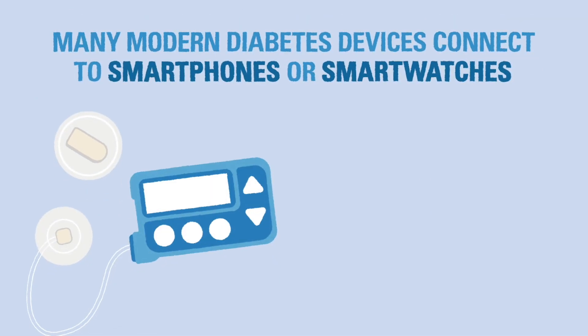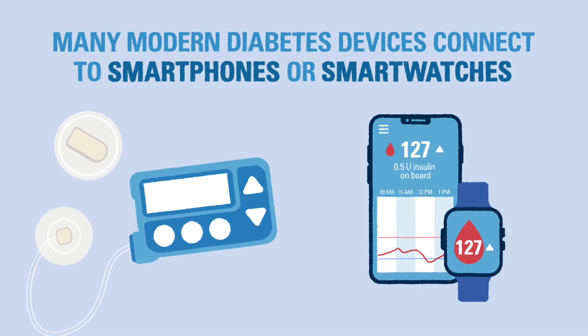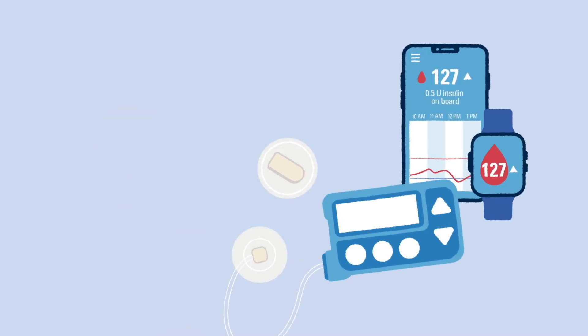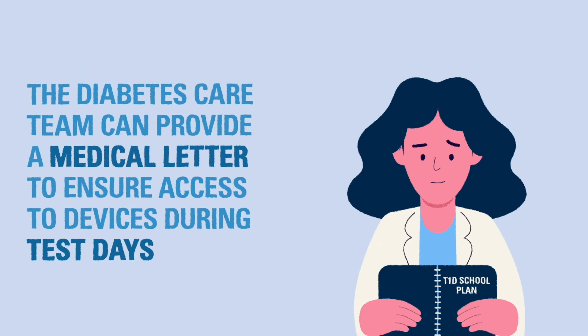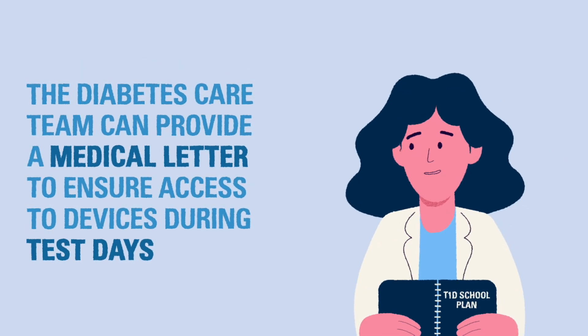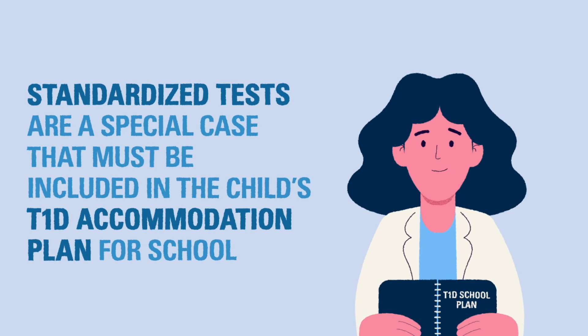As diabetes technology evolves, it has become increasingly common for devices to connect to smartphones or smartwatches. Some students with diabetes may have their continuous glucose monitor or insulin pump connected to a smartphone. In the event of a test or quiet time in the classroom, the student will still need access to these devices. For standardized tests, the diabetes care team can provide a letter to ensure their devices and supplies remain accessible for diabetes management purposes. Standardized tests are a special case that needs to be included in a student's accommodation plan for school, which we'll discuss in a future video.